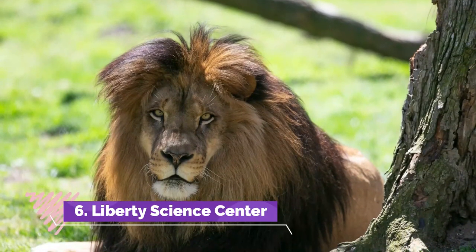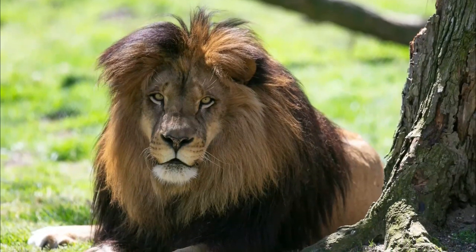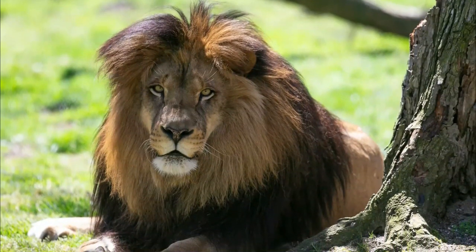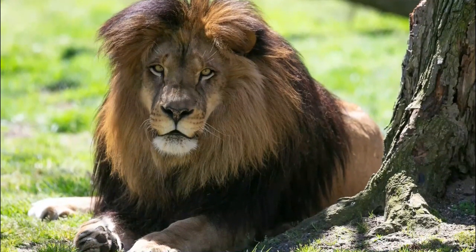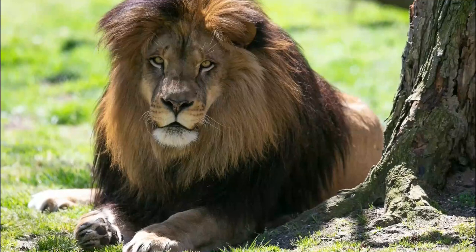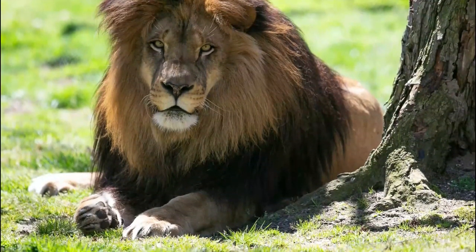Number 6: Liberty Science Center. Visit the third floor of the Liberty Science Center to see the Wild About Animals exhibit, where your kids will spot cotton-top tamarin monkeys, naked mole rats, red-footed tortoises, and more. This Jersey City zoo has over 100 animal species.